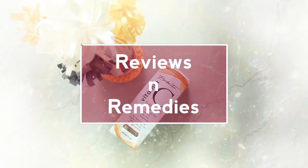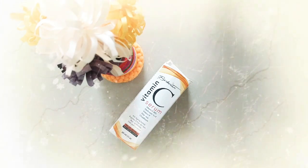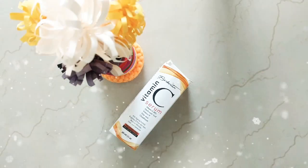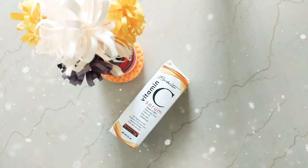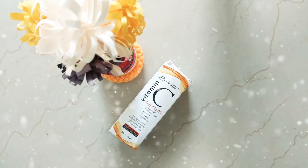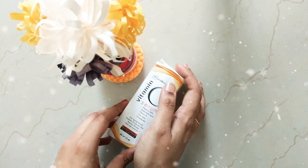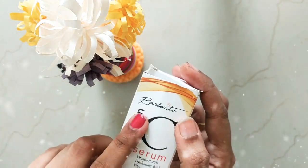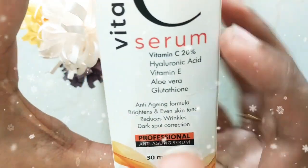Hey, welcome to our channel! I hope you're having a good day. Today in this video we are going to review a product in the market — it's a serum. My favorite of all beauty products is serum, especially face serum. The product is Barbaritas brand Vitamin C serum.